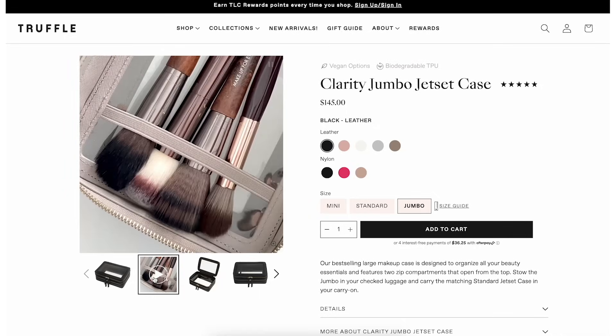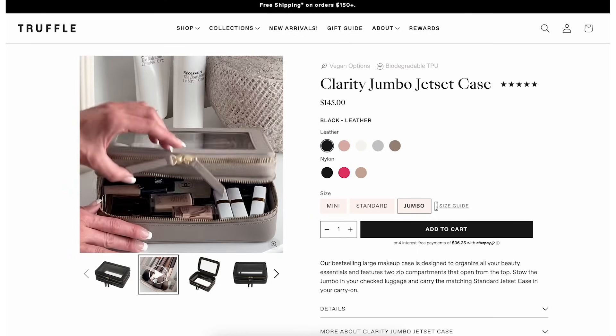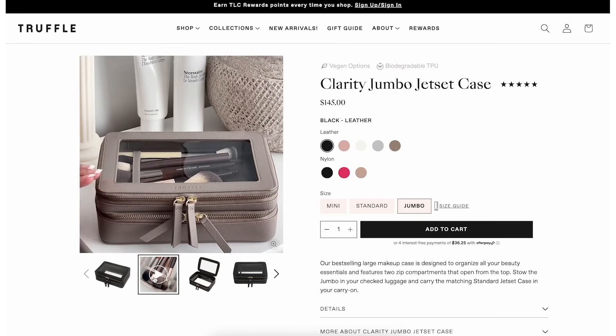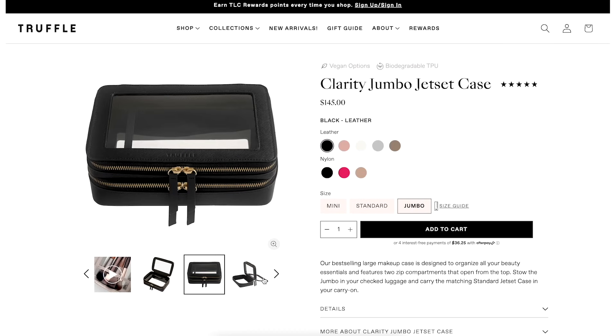Moving on to our next set of products — it's all going to be from the same brand, Truffle. I am such a loyalist to Truffle, I love their products. They recently launched a couple of new things. Truffle is really known for their quality. They have this awesome see-through PVC lining on a lot of their products, and everything is lined in either nylon or a premium saffiano leather, which is my preference. The one product I never travel without — they re-released it in a better design and this one is just so much better.